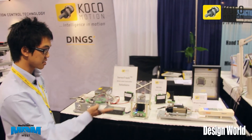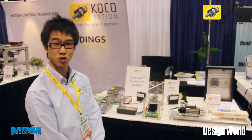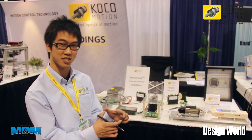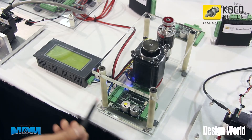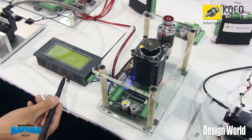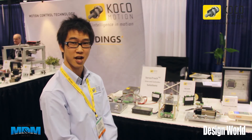Here is another demo where we're using ServoTrack, our newest technology — our drives and controllers all combined in one single PC board. Our ServoTrack controller and drive can take an input from an HMI and encoder and provide different movements to the stepper actuator.